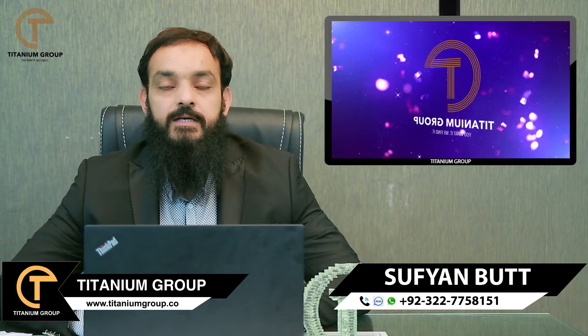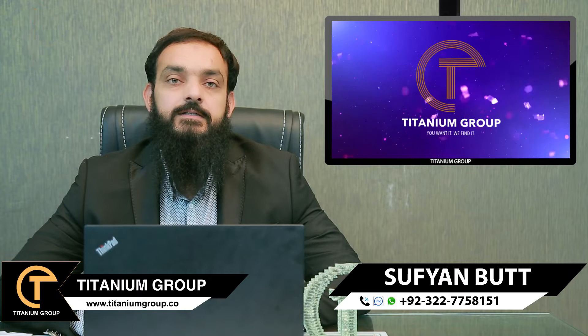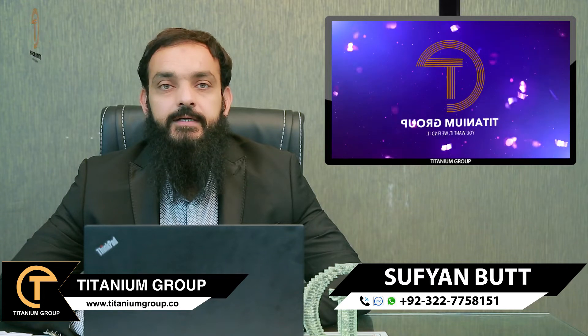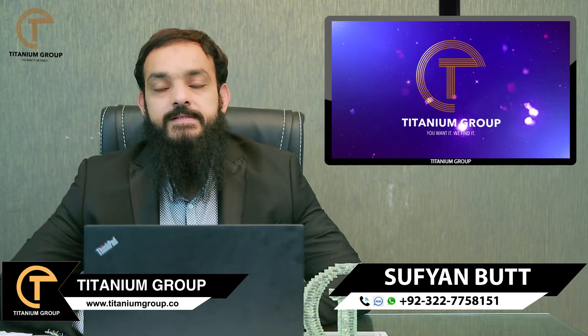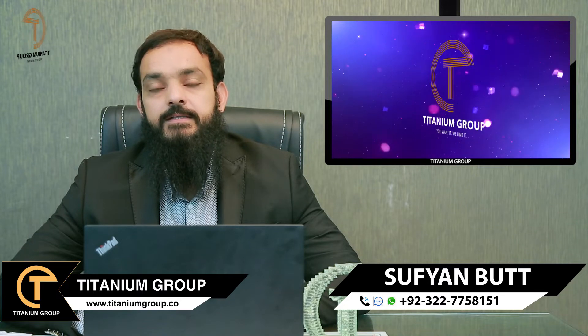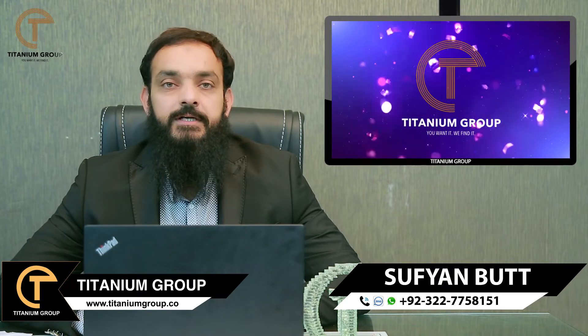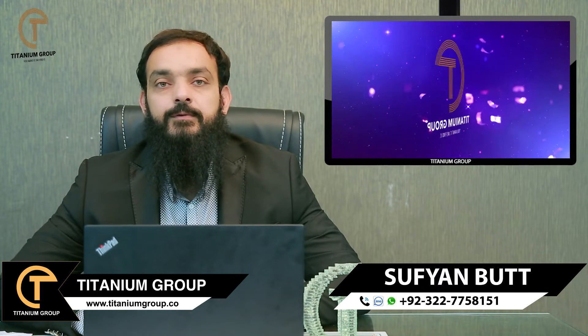If you talk about dimensions, there are also a lot of extensions. In the plot category, there are 5 marla and 8 marla options. Regarding prices in Phase 2, the C Block 5 marla starts at 32 lakh and people demand up to 38 lakh. For 8 marla, you start at 38 to 40 lakh. There are lots of possession plots available.